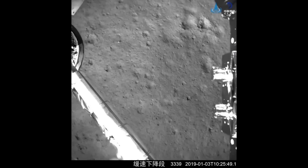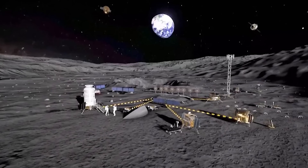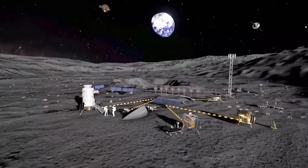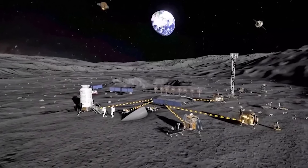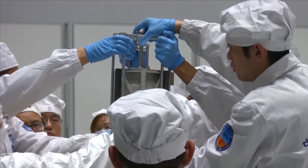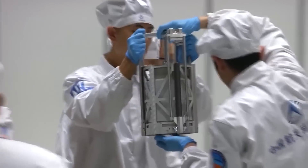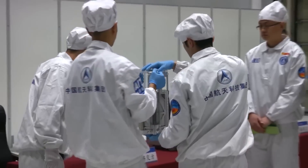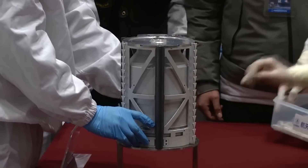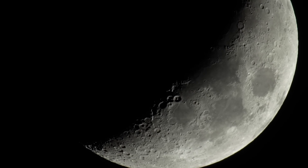Chang'e-4 landed there in 2019, and now the sixth mission will bring back the first samples we've ever seen from that side of the moon. This mission is meant to gather geological data from the south pole, a region that almost every country with a moon landing program is aiming for to establish some sort of outpost within the next decade. They were able to discover a great deal about early volcanic activity and the formation of lunar rock when Chang'e-5 brought samples back in 2020, so there's no reason to think they won't find something interesting this time, not to mention things they could learn about any potentially useful resources buried there.